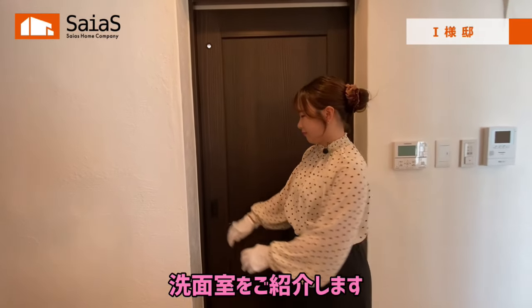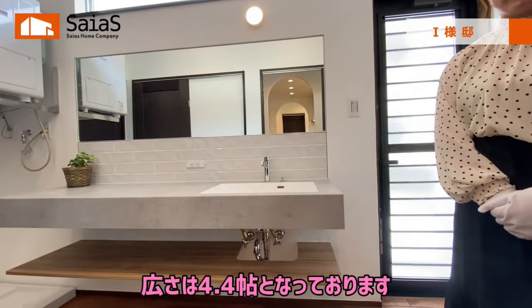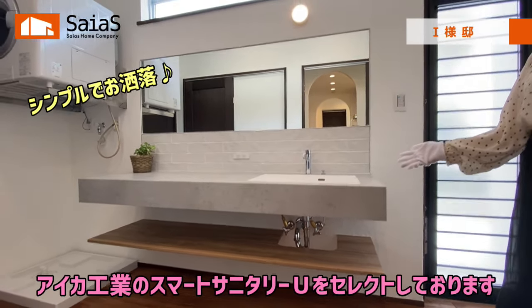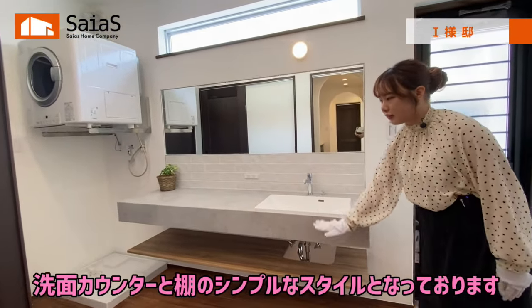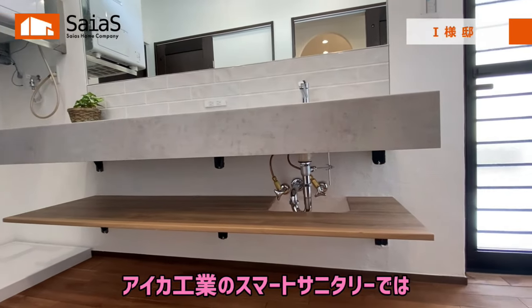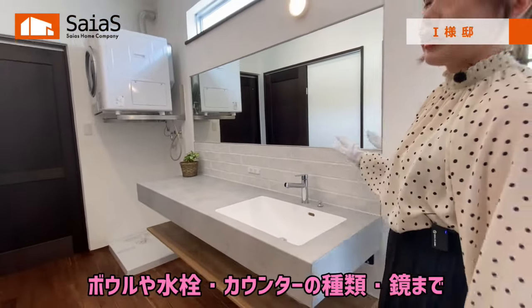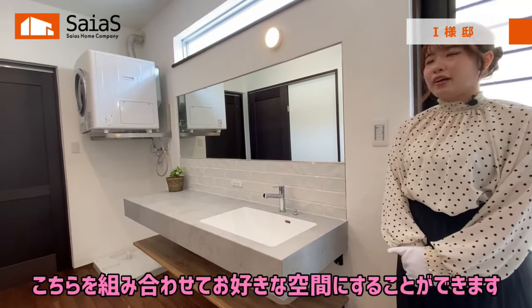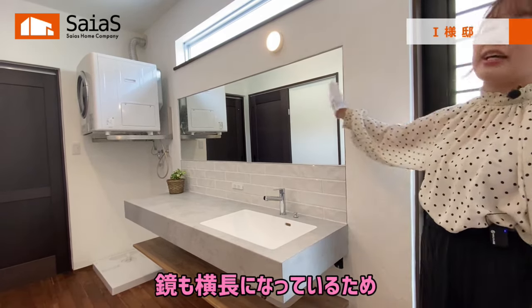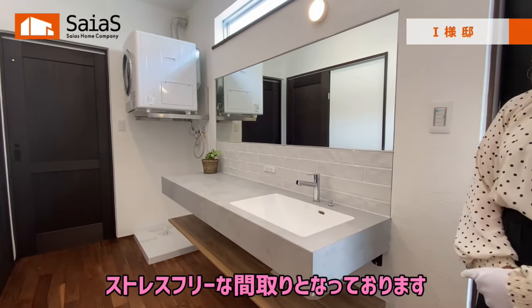続いて、洗面室をご紹介します。広さは4.4畳となっております。今回の洗面化粧台は、アイカ工業のスマートサニタリーUをセレクトしております。洗面カウンターと棚のシンプルなスタイルとなっております。ボールや水栓、カウンターの種類、鏡まで様々な種類がございますので、組み合わせてお好きな空間にすることができます。また、鏡も横長になっているため、朝の洗面も混雑せずにストレスフリーな間取りとなっております。